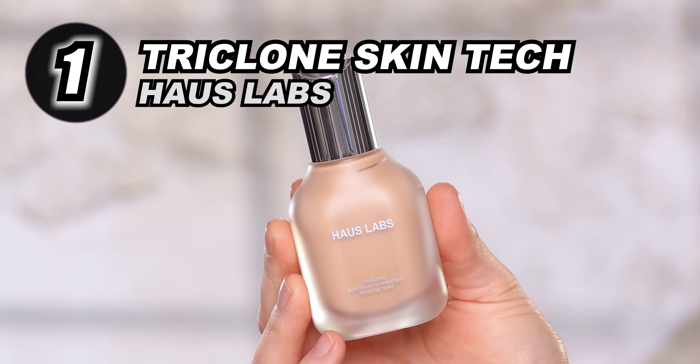We have made it to the last foundation, and I feel like I saved the best for last. Here we have the new House Labs Triclone Skin Tech Foundation. You've probably heard a lot of buzz about this, and for good reason. They launched this about a week ago, but I had the privilege of visiting their headquarters about two months ago, seeing it in person, swatching it, and trying it out. I have been wearing it almost every day since, so I feel like I have a really solid opinion about it.